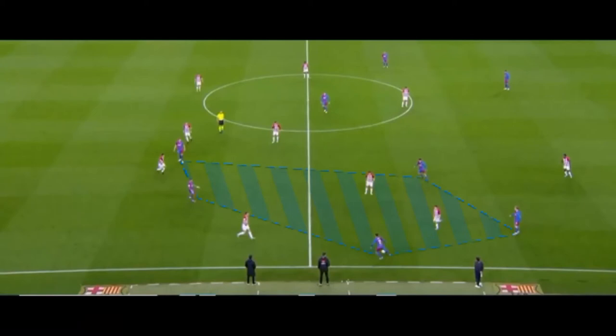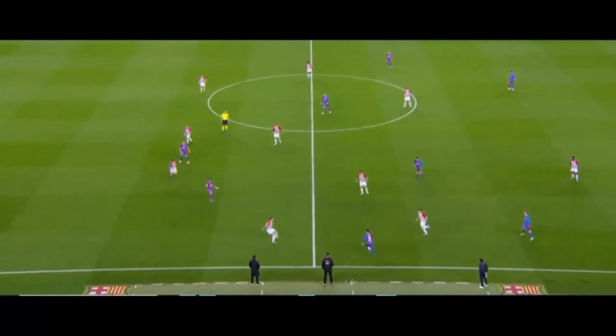This overload — this accumulation of players on one side — is also an advantage in case the ball is lost, because the Catalans will be able to counter-press their opponents very quickly. Here we see the players form a kind of five-man rondo with only two opponents inside, so recovering the ball in this area would not be a problem. But it's not even here that the ball loss takes place, but further forward. Nevertheless, Barcelona still dares to counter-press, as it has really become a reflex since the arrival of Xavi.